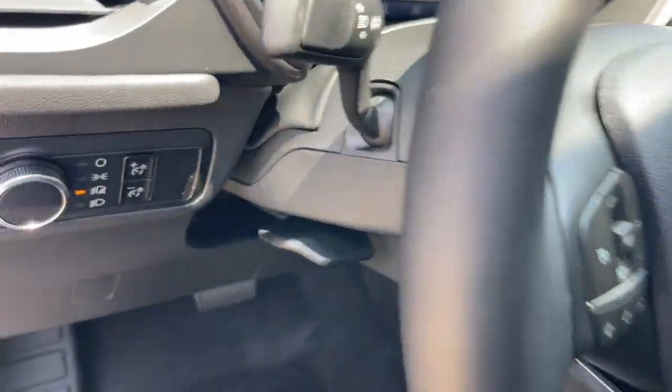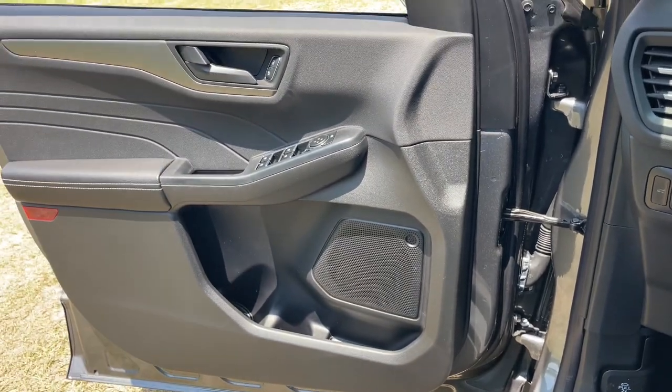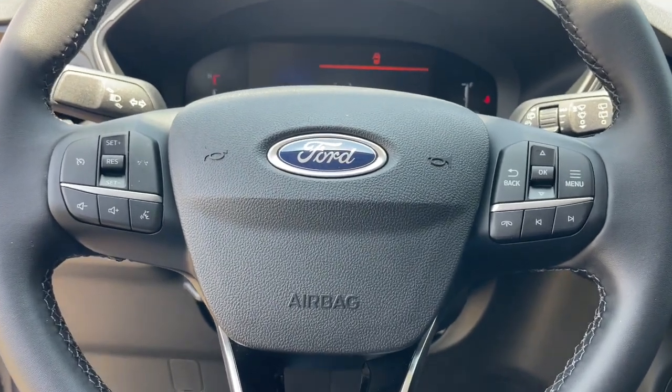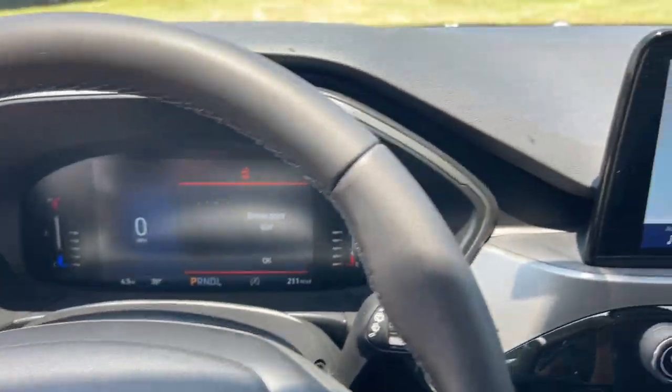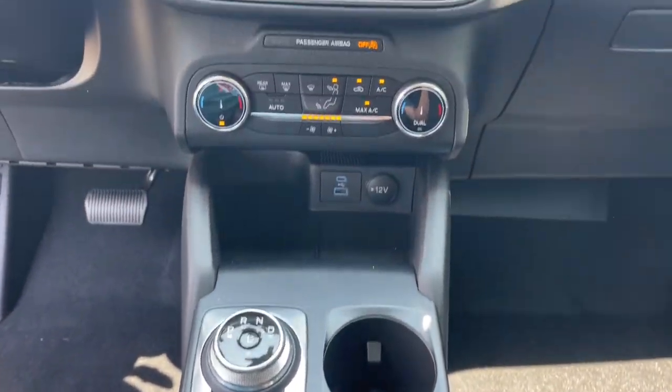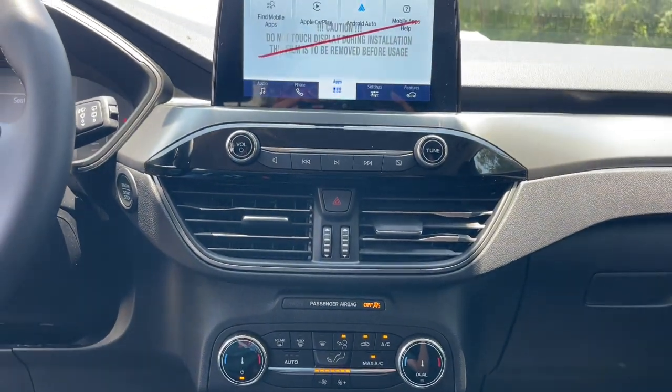These are just some of the great options this vehicle comes with: keyless entry, backup camera, satellite radio, power liftgate, steering wheel audio controls, Bluetooth connection, aluminum wheels, alarm, electronic stability control, and dual-zone AC.